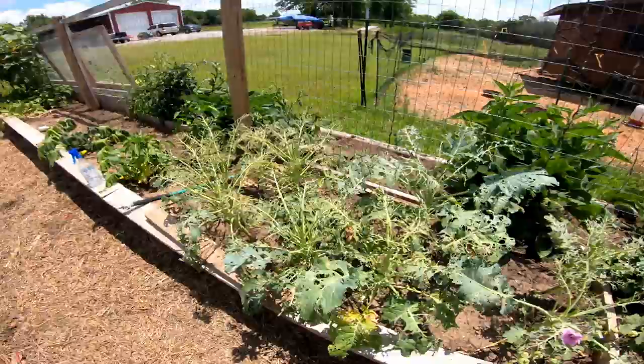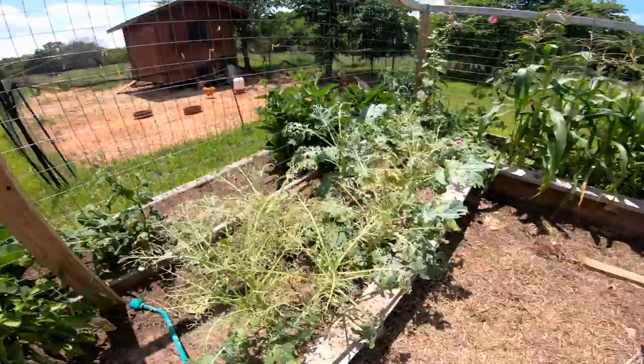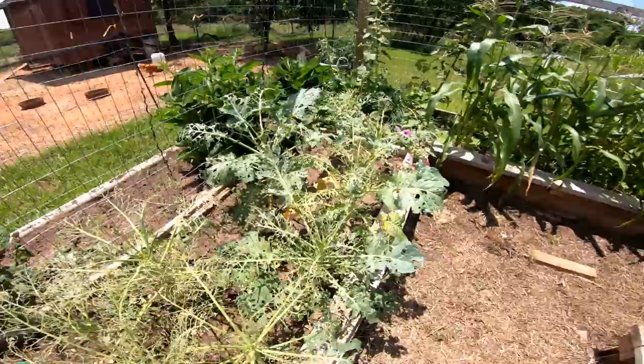Here's some broccoli that's just really ate up. I was wanting to pull it, but my wife said no, leave it. I don't like broccoli anyway. I guess it's supposed to put a head on in here at some point — we're keeping it watered and everything.